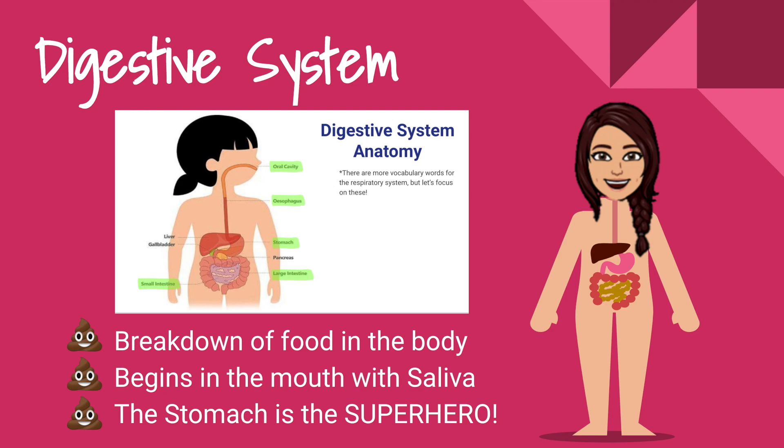Next, let's take a look at the digestive system. The digestive system is responsible for breaking down food in the body. It begins in our mouth with saliva, and the stomach is the superhero.